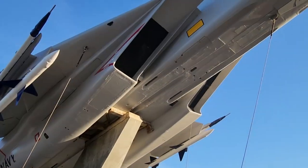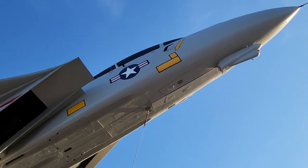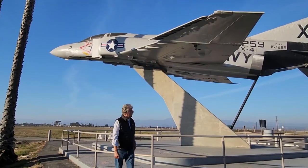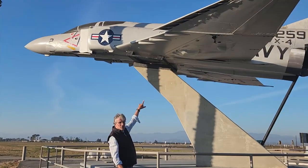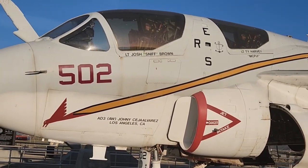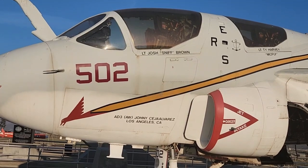While the Phantom jet and the Tomcat are mounted high on stilts in a flight attitude, the Prowler sits down here on the deck. And while the two air superiority combat jets have their cockpit canopies blacked out, you can look right into the front office of this impressive electronics intelligence attack aircraft.